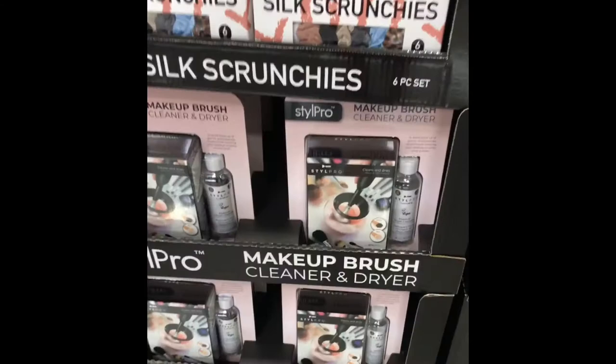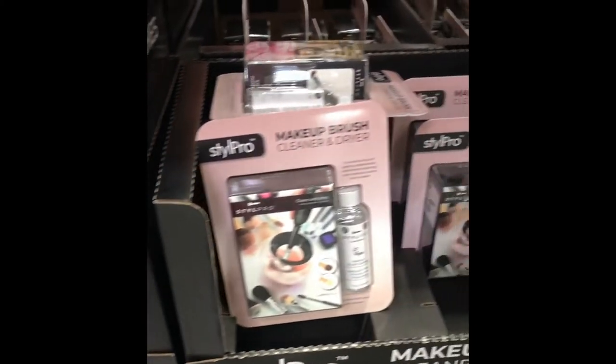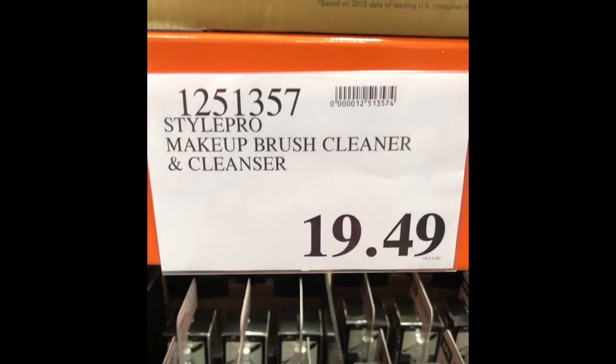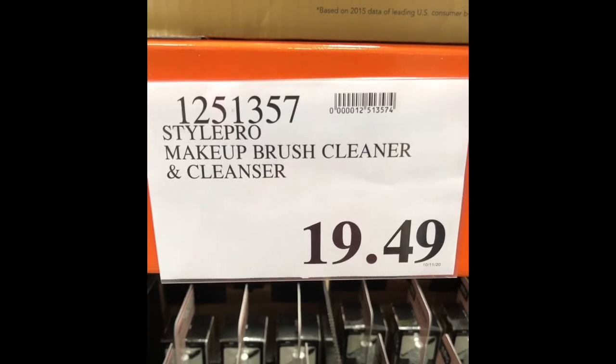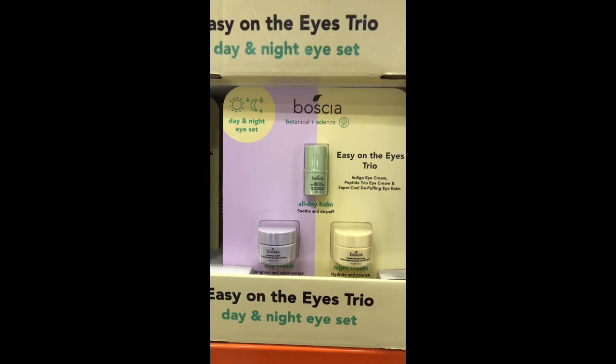I see this on infomercials all the time — the makeup brush cleaner and dryer — and it's actually at Costco! That's an amazing find. I really want to try this.